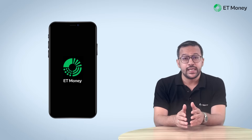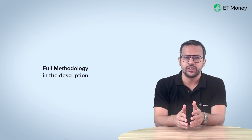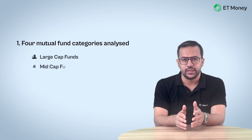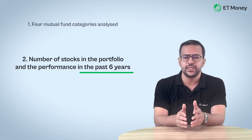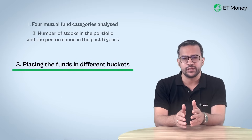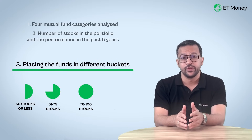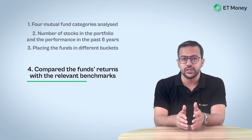Before we go into details, let's briefly talk about how we did this analysis. I won't bore you with too many technical details — the full methodology is in the video description. Here are four critical points: We analyzed four fund categories — large cap, mid cap, small cap, and flexi cap. We looked at the number of stocks and performance over the past six years. We placed funds in four buckets: 50 stocks or less, 51 to 75, 76 to 100, and over 100 stocks. We also compared returns against relevant benchmarks.